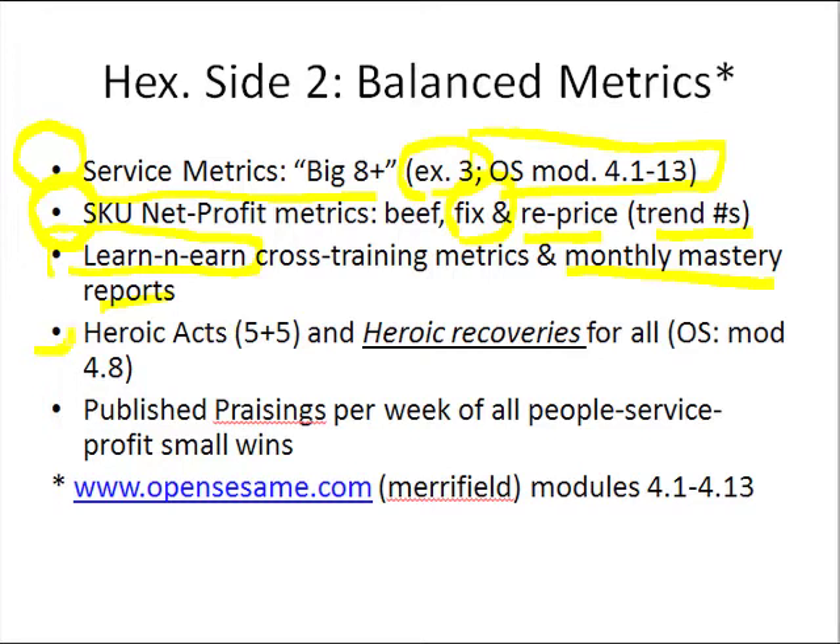We want to keep track of heroic acts. In other words, when one of our five core customers or five target accounts has an unusual, exceptional, out-of-the-box kind of need, we deliver on it with icing on top, and we want to keep track of how many we've done.